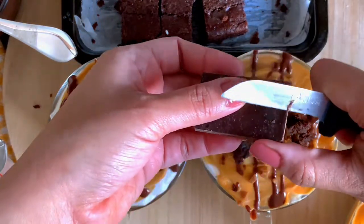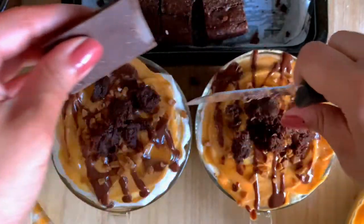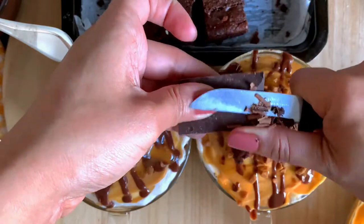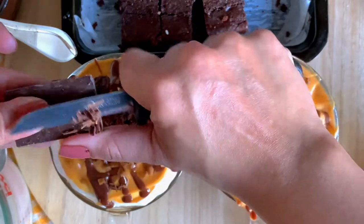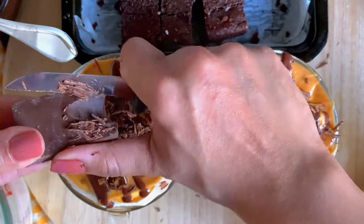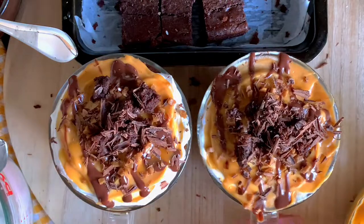Since I'm making individual cup sizes, I decided to add some roughly chopped brownies in the middle to give it height, followed by shavings from a dark chocolate bar — which is optional but it looks really good and tastes even better.